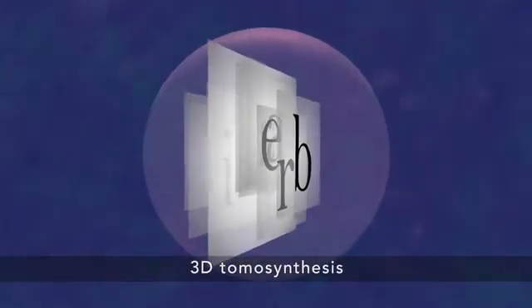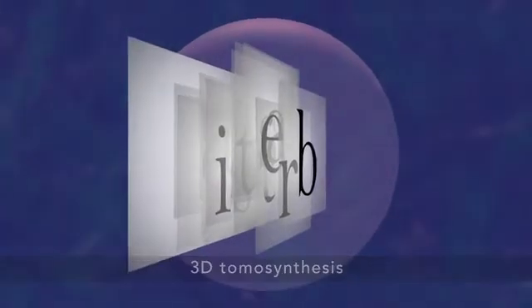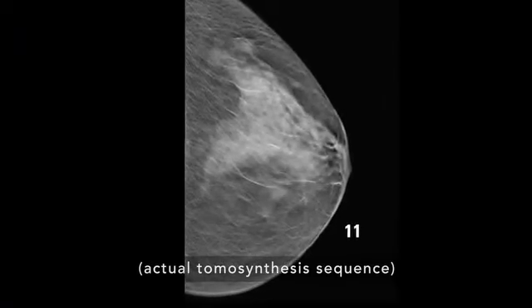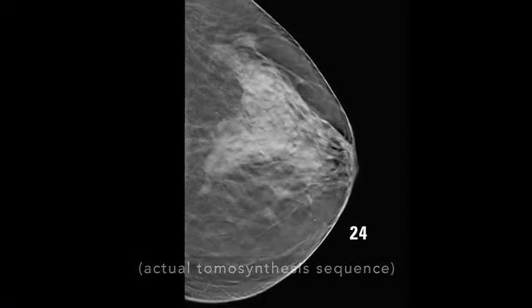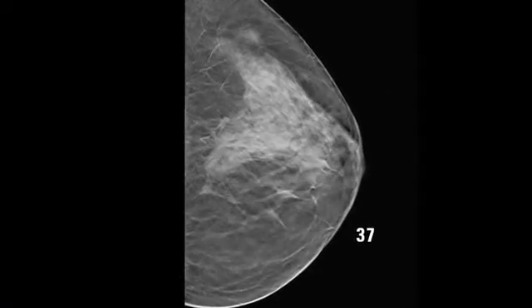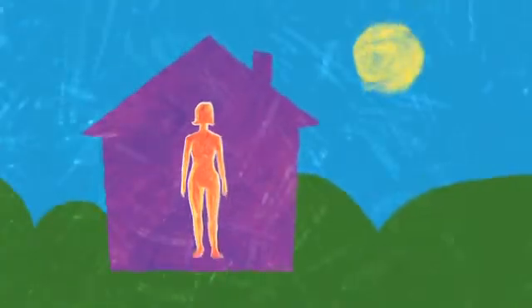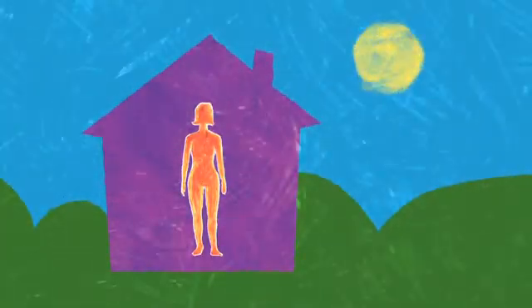3D tomosynthesis is different because it shows your tissue in very thin layers, almost like turning pages in a book. That makes it easier for doctors to see if there's anything to be concerned about. There's less chance for a cancer to hide behind overlapping tissue. It also means there's less chance your doctor will call you back later for a second look, because they can see more clearly now.